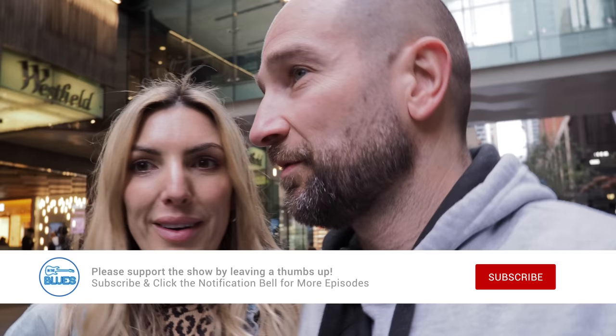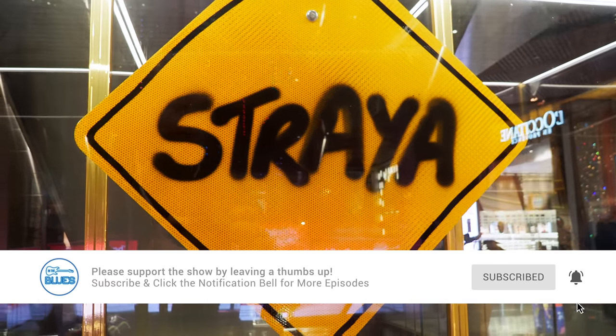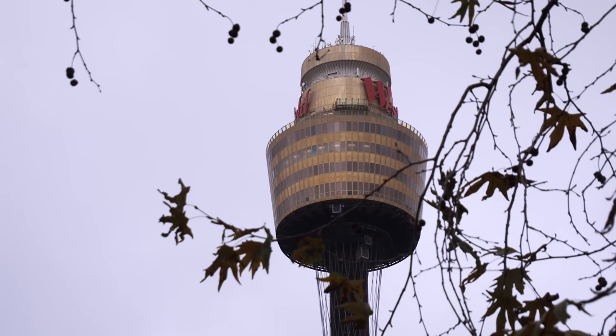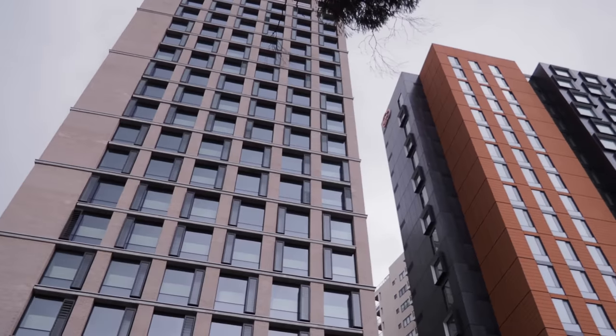If you do enjoy Guitar Search Saturdays, please don't forget to leave a thumbs up. I really appreciate it. Comment below if you've visited this shop or whether or not you've seen other stores in the city that you'd like me to check out. Guitar Jungle is located in Redfern, which is roughly two kilometers or about a mile or so out of the city center.